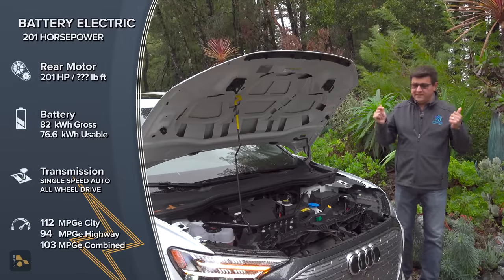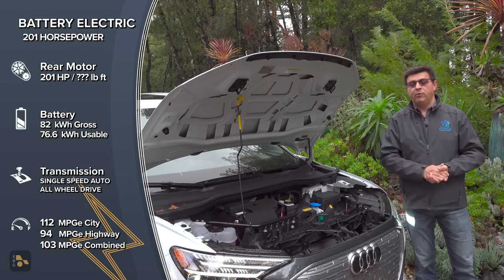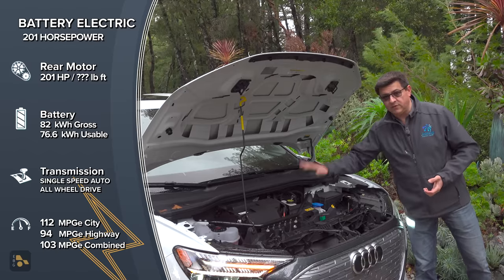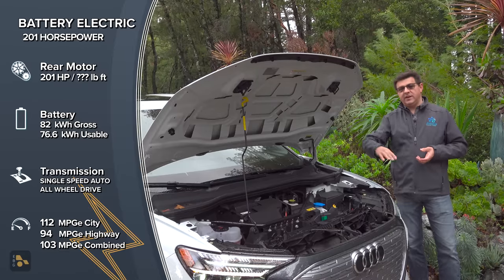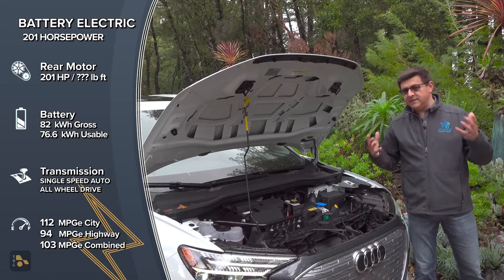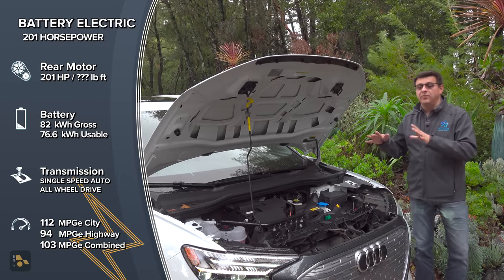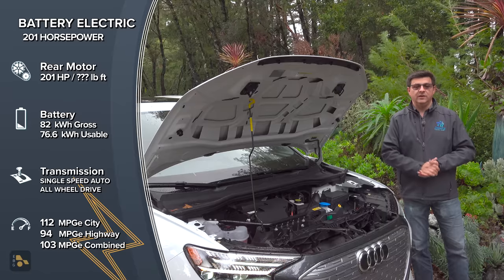If there's no front trunk in the Q4, what is under the hood? The front section is mainly reserved for pedestrian crash worthiness, which is very important in Europe. A large portion is also reserved for crash structures, then we have the HVAC system and, on this all-wheel-drive version, the front electric motor. I think they probably could have given us a small storage area for an EVSE or charge adapter cable, as there is a lot of empty space up here. But European car companies tend to be very focused on pedestrian impact and what would happen if you had a non-deformable object in a front trunk.